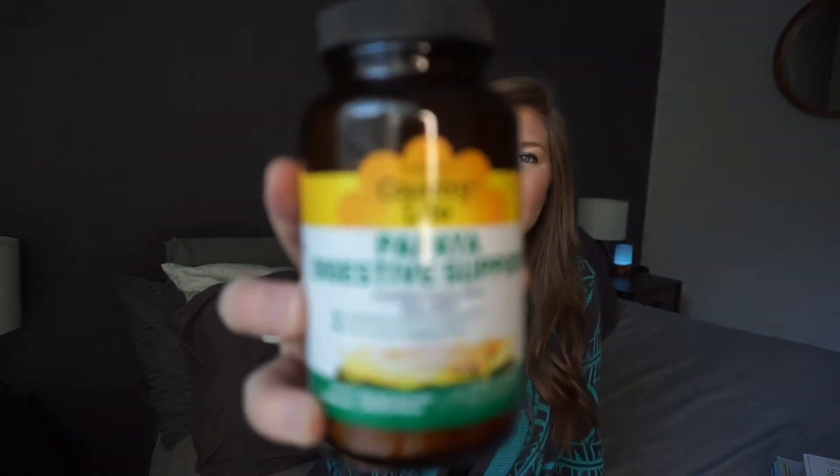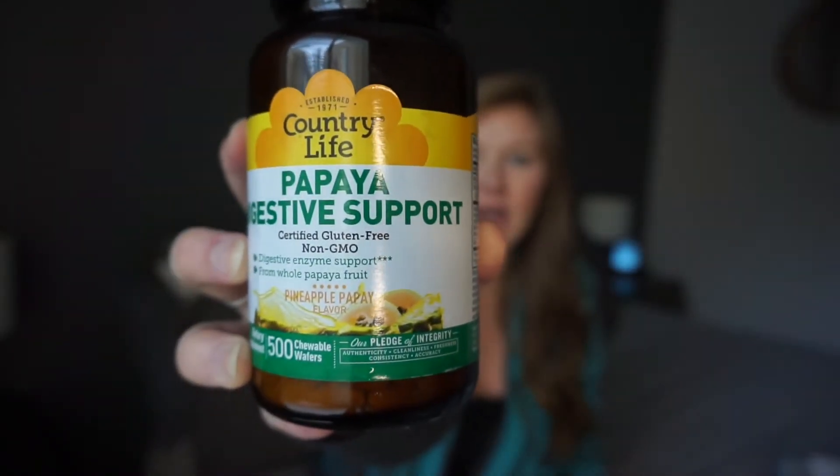In addition to constantly having major anxiety, I've also had some digestive issues, so these next products help promote digestion — in general but also during pregnancy. These are papaya digestive support enzymes — just little chewables, kind of like Tums in consistency, but more natural. Papaya is really good for digestion. I've been taking these for years and I love them. They taste kind of like candy, but they're good for you.